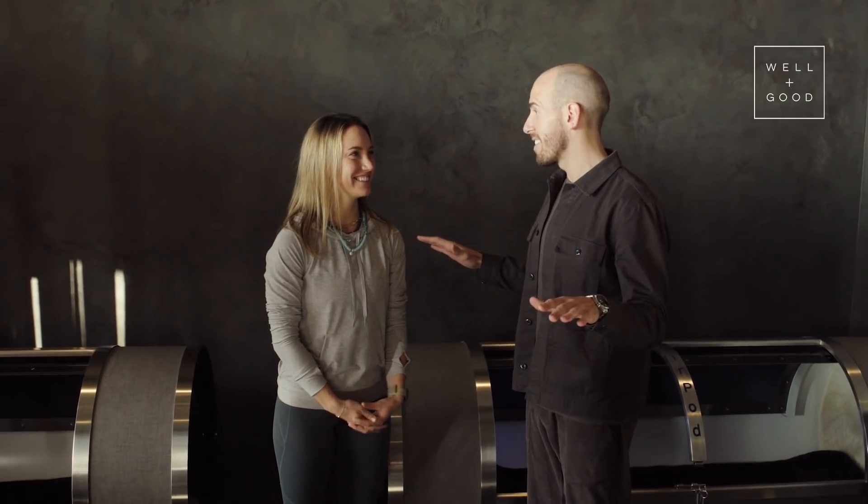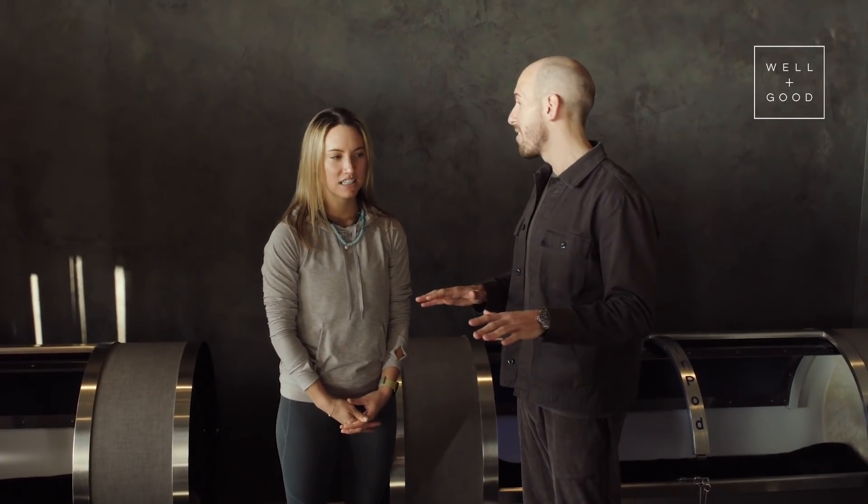So these are our hyperbaric chambers. They speed up every biochemical healing process — it doesn't matter if it's expedited recovery after surgery, recovery after a long flight, a late night out. This does everything. This is definitely the most powerful thing that we have.